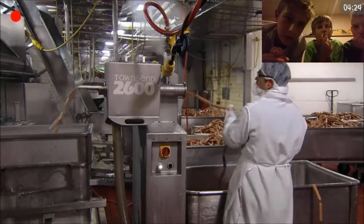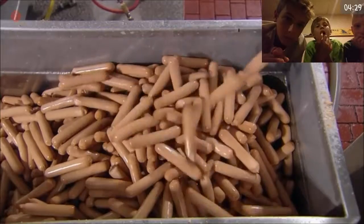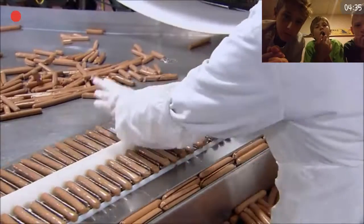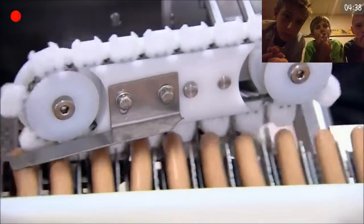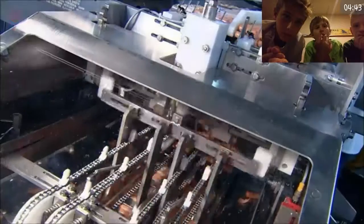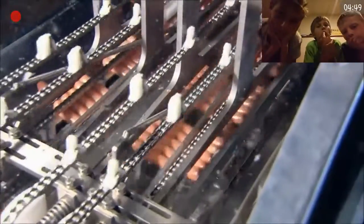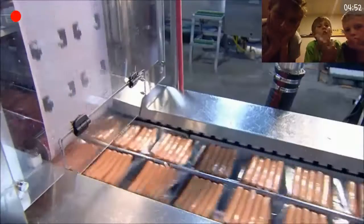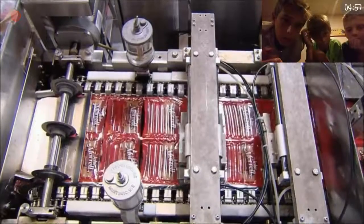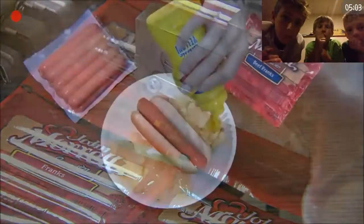This machine pulls 700 hot dogs a minute. An inspector makes sure the casing has been completely removed and that there are no defects in the dogs. Then it's into a device that looks like a plastic bicycle chain — the sprockets position the hot dogs for packaging. This factory manufactures an incredible 300,000 hot dogs an hour, that's close to 2.5 million per shift. They really do churn them out like sausages. Fire up the grill and a mouth-watering meal is just minutes away.